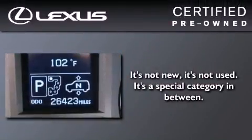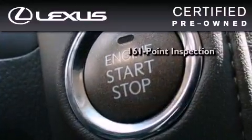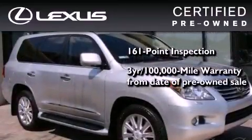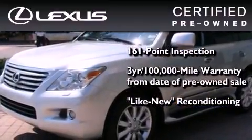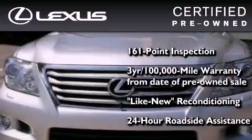You can have peace of mind while considering this certified Lexus. It's undergone a meticulous 161 point inspection, comes with a 3-year 100,000 mile warranty, and has been reconditioned to the level that it's virtually indistinguishable from a new Lexus. It isn't new and it isn't used — it's in a special category all its own.